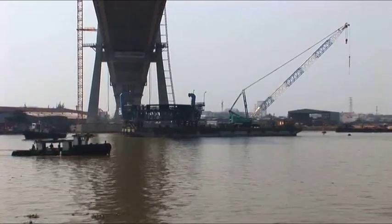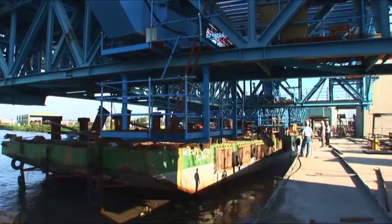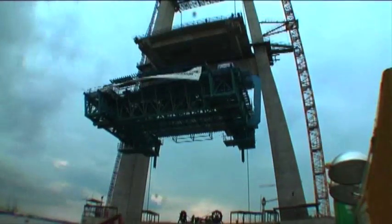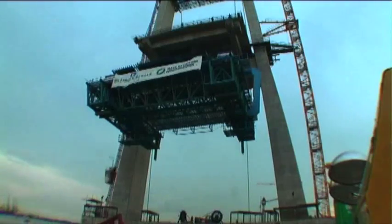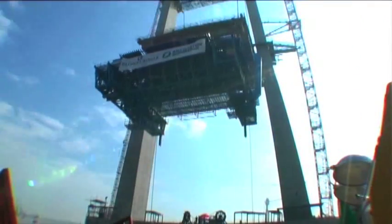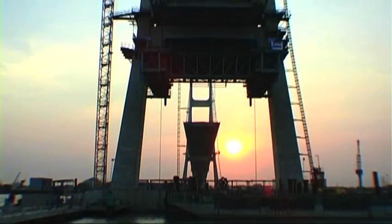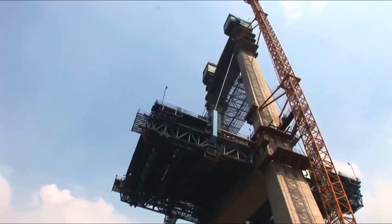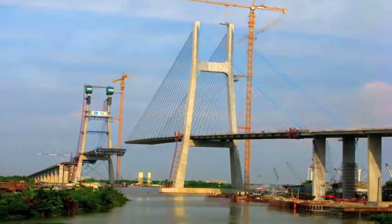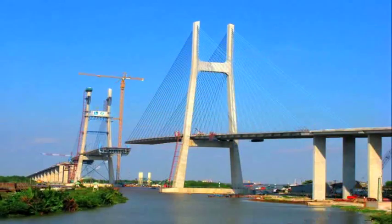After deck work and cable stay installation was completed on the District 7 side of the bridge, it needed to be replicated on the District 2 side. This meant the massive travellers had to be transported across the river in another crucial heavy lift and logistical operation. The travellers were then re-lifted to the District 2 side of the bridge. The entire process took roughly a week for each traveller. Any damage to the equipment would have been a massive setback to the project, but the transfer was handled smoothly.